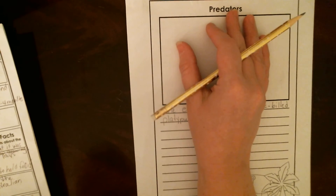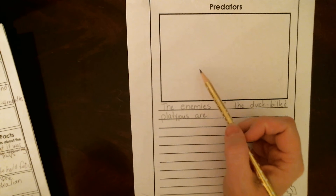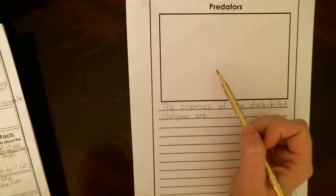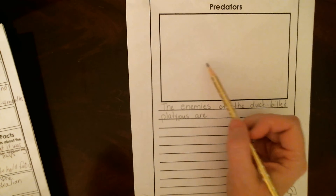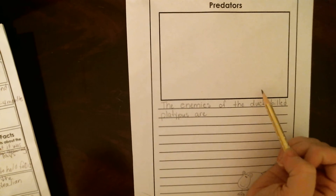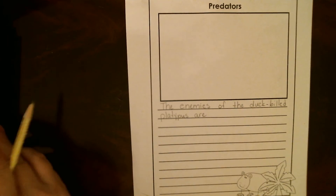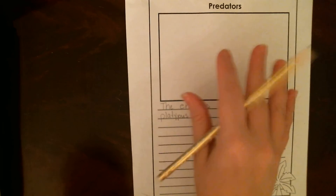For our picture today, I want you to show your animal protecting itself. If yours is kind of like the lion — the king of the jungle — who protects himself just by being the biggest and baddest, you can show that with the other animals kind of staying away from the lion. But we all know that a lot of animals in nature, their biggest enemy is people cutting down their habitat, so we can show that too. So you want to show your animal protecting itself — work on that today.